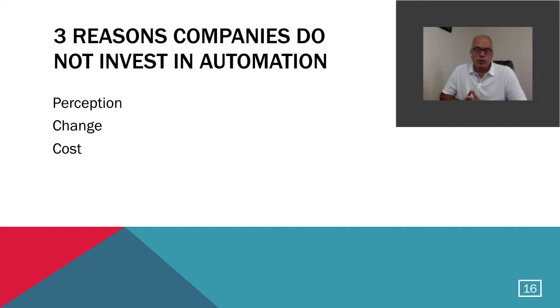The next main thing I want to discuss is the three biggest reasons we see that companies do not invest — or at least initially do not invest — in automated technology. Those three things are perception, change, and cost. Let's talk about each of those reasons we've encountered when talking to potential clients.